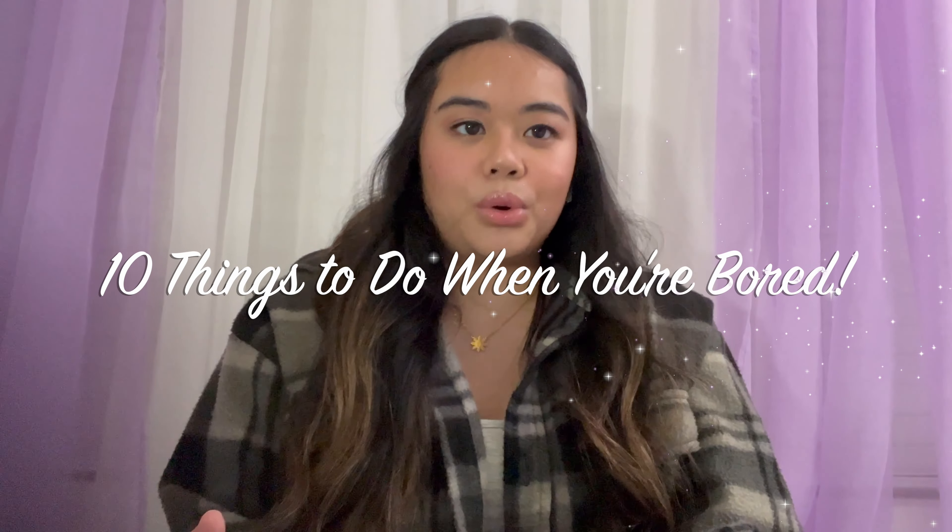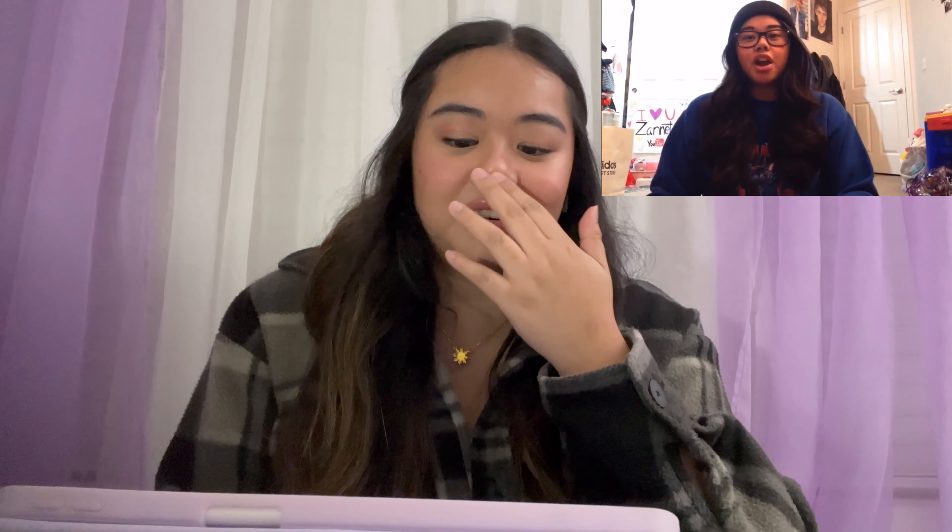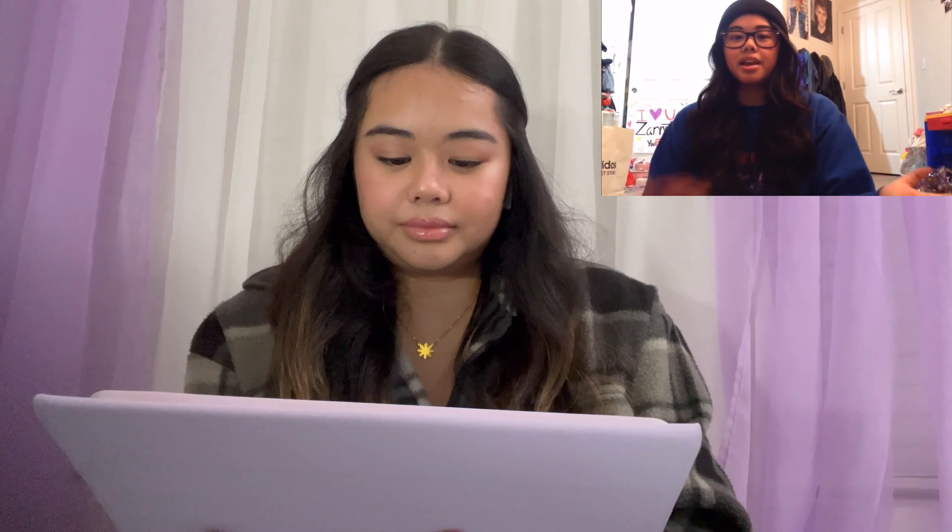The next video I will be reacting to is called '10 Things to Do When You're Bored.' I can already tell this is going to be a cringy one. In the old video: 'Hey guys, what's up? It's Annetta. I have not seen you guys since last year' — because last year was 2014 and now it's 2015. That's not a funny joke. What am I wearing in this video? It's like a beanie and a football crew neck.